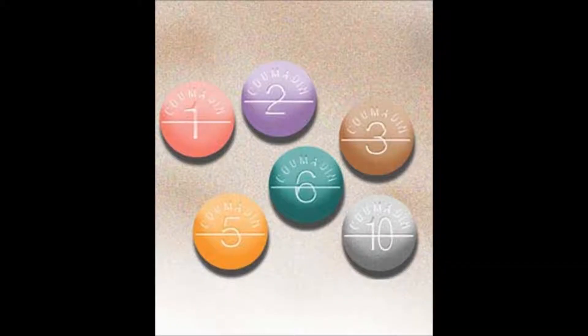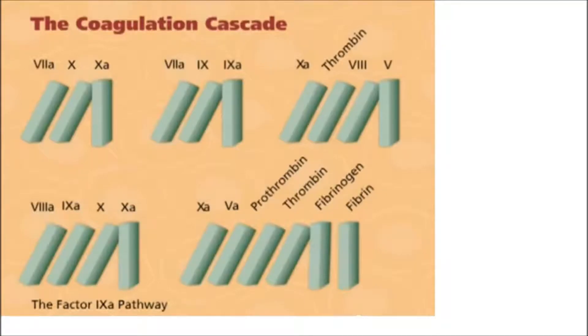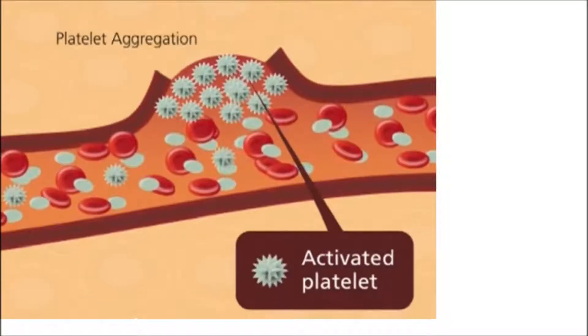Warfarin Sodium or Coumadin is ordered for a 64-year-old patient. The nurse knows the action of Coumadin is to: 1. Inhibit prothrombin synthesis. 2. Prevent conversion of fibrinogen to fibrin. 3. Inactivate thrombin. 4. Inhibit platelet aggregation. How does Coumadin work? We have to think about each answer choice.